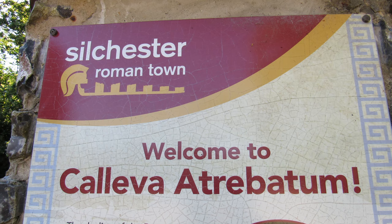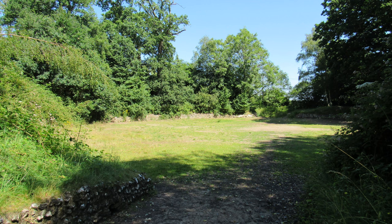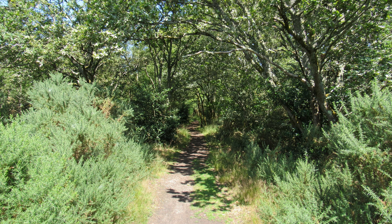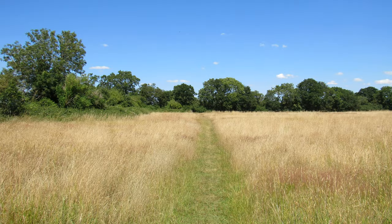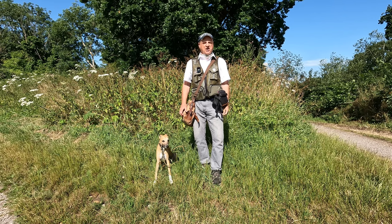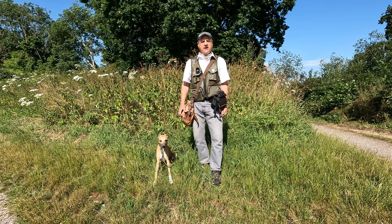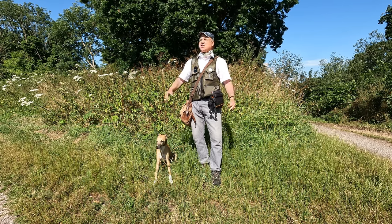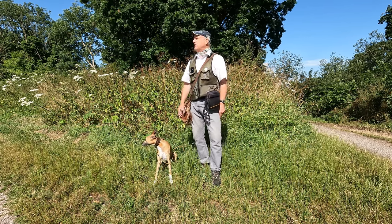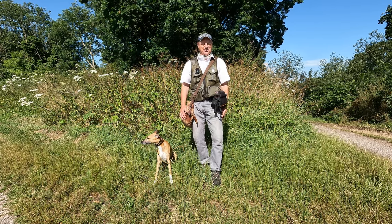We'll be exploring the site of a Roman town, checking out a pretty church, a Roman amphitheatre, going through an enchanting woodland enclosure with a pond, and coming back along the Brenda Parker Way. Hopefully we'll have a quick look at Silchester itself at the end. I'm filming at the beginning of July — it's another glorious summer's day, sun's out, blue sky, perfect conditions for a walk. Do come along with us.